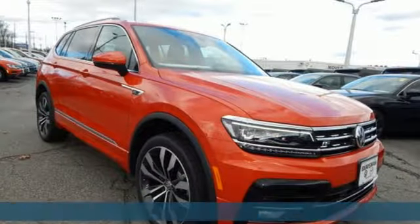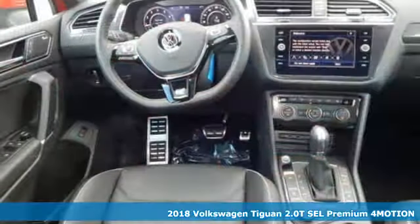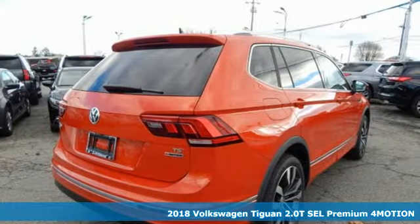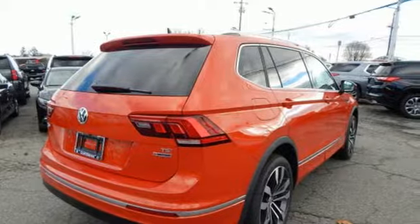Here's a new 2018 Volkswagen Tiguan. No matter how rugged the path is, you'll be traveling in premium comfort. It's equipped for all your driving needs and wants.